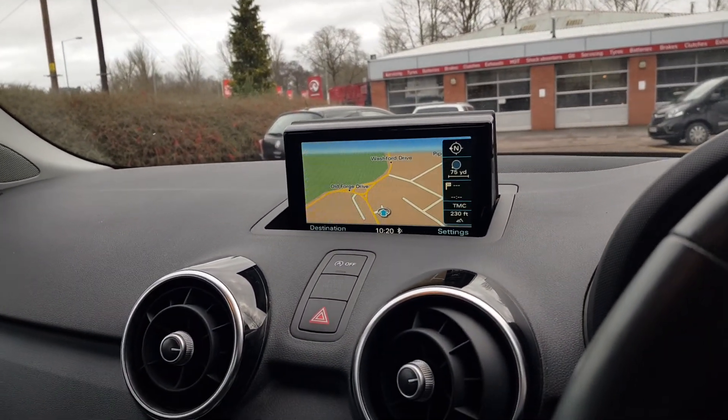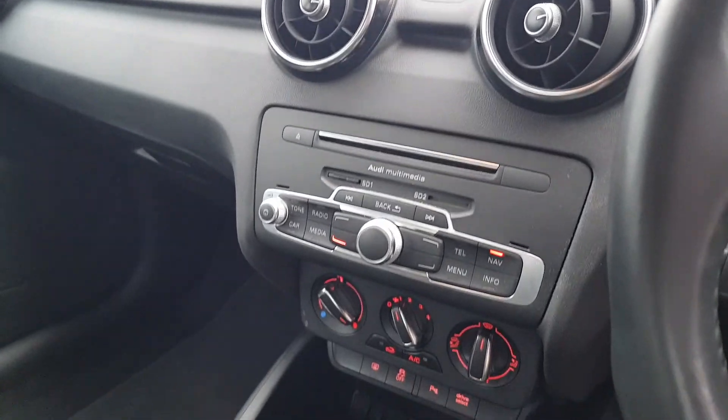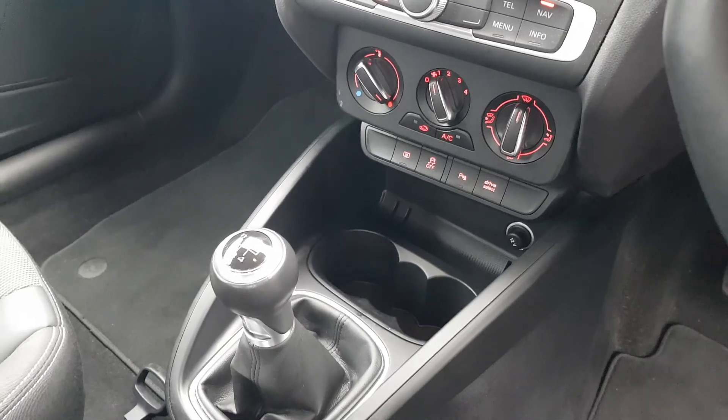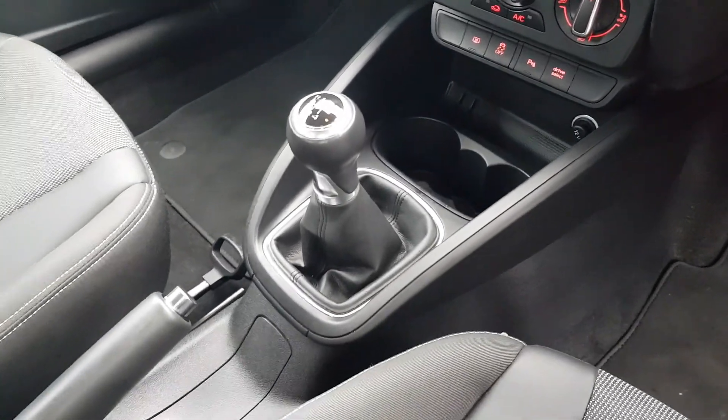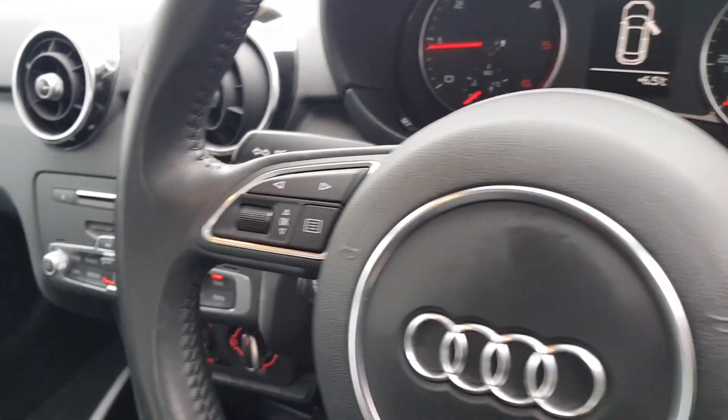It also has digital radio, phone Bluetooth, and various media options, air conditioning, media input source in the glove box, a 12-volt socket, and a multifunctional steering wheel with cruise control.